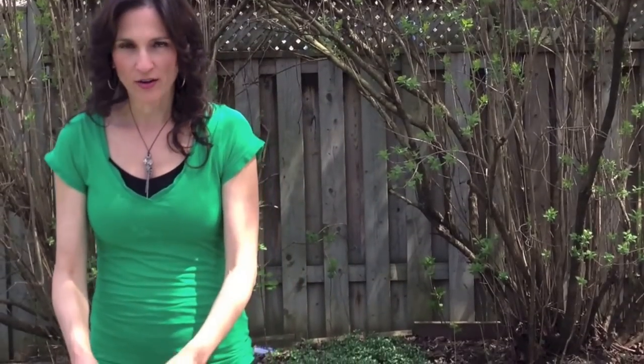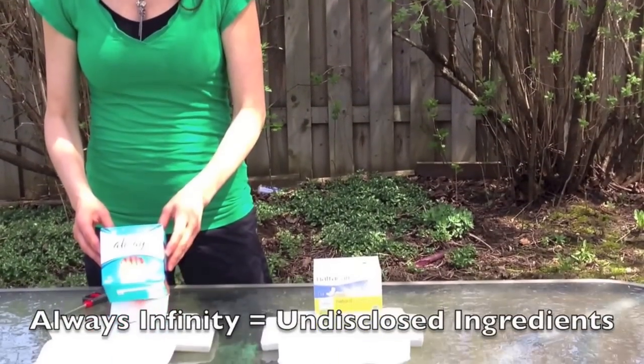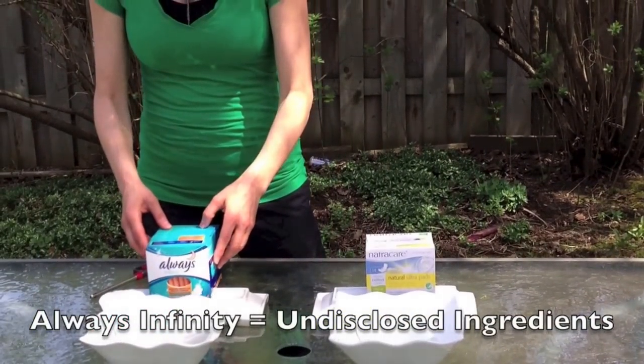The second one that we're going to light on fire are the Always Infinity pads, made with — well, we don't really know what. So here we go.